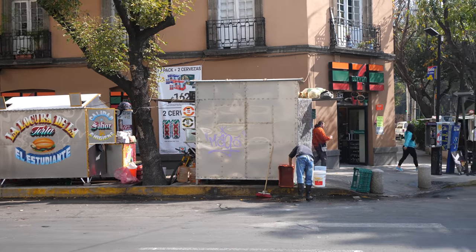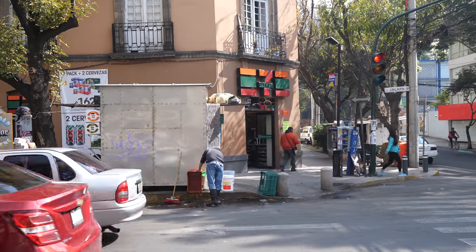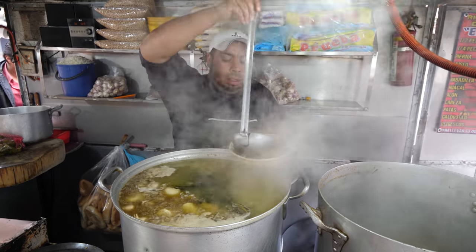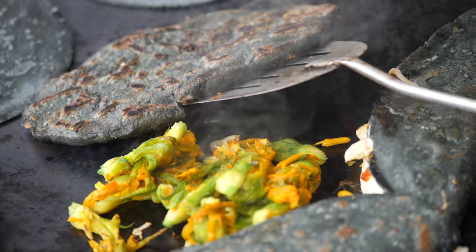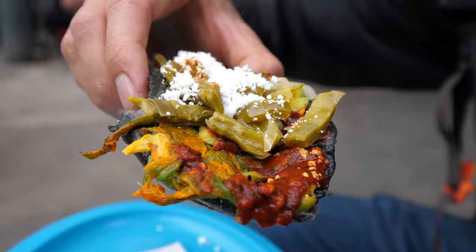Moving into present day, today in Roma Norte it's still a very wealthy area of Mexico City. But it's one of the most trendy, most hipster, very fashionable neighborhoods in all of Mexico City. What's also very cool is that almost on every street corner you'll find street food, little convenience stores — you can still get a cheap, delicious Mexican meal. Now that we've covered a brief history of Roma Norte, I think this entire area will make a little bit more sense as we continue to walk around.